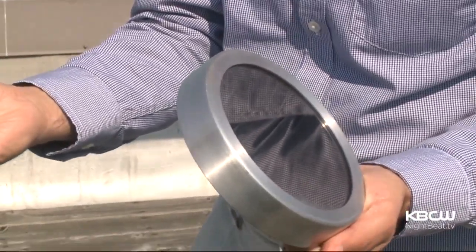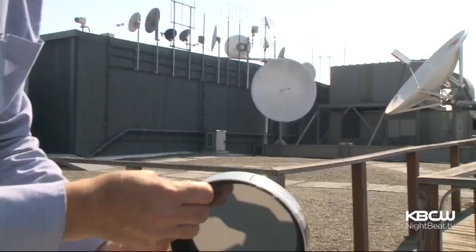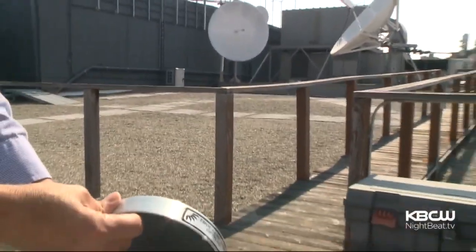Another idea: angle the filter to reflect the sun's image. If you project it back up to the satellite dish, you're not staring at the sun at all — you're just shining a light.